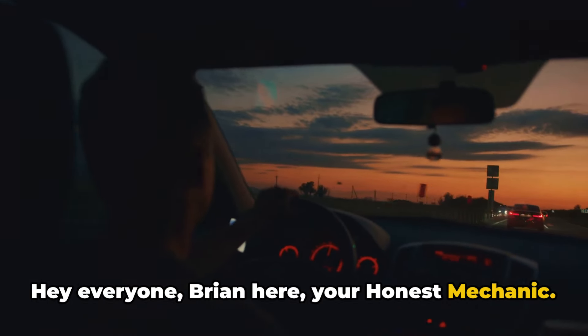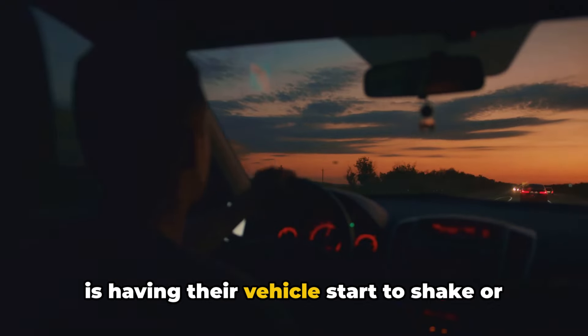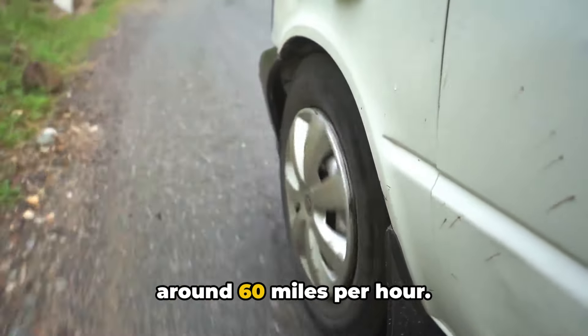Hey everyone, Brian here, your honest mechanic. One common issue that drivers experience is having their vehicle start to shake or vibrate once they reach highway speeds around 60 miles per hour.